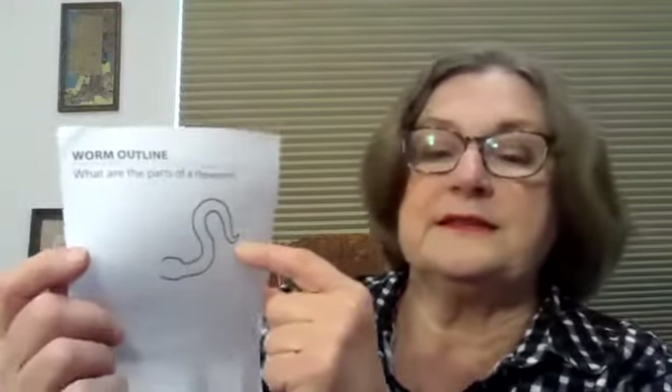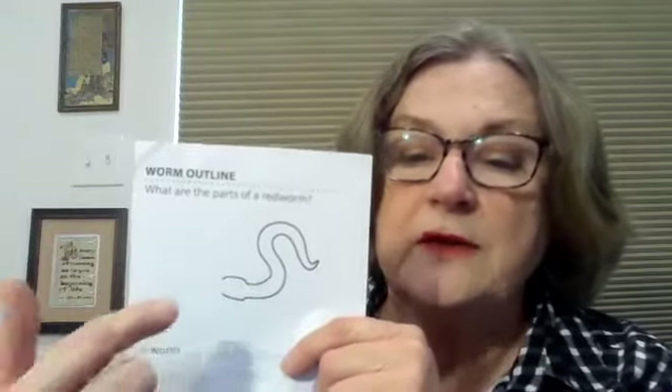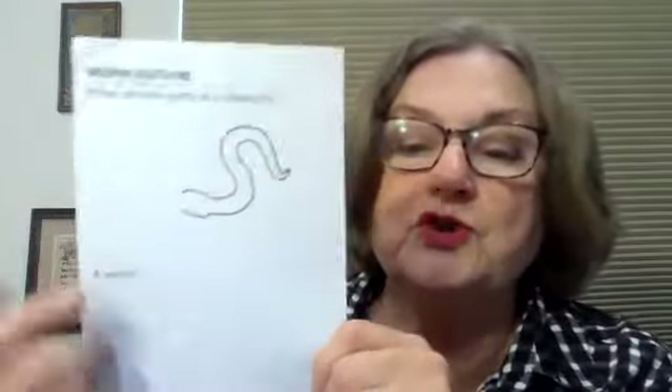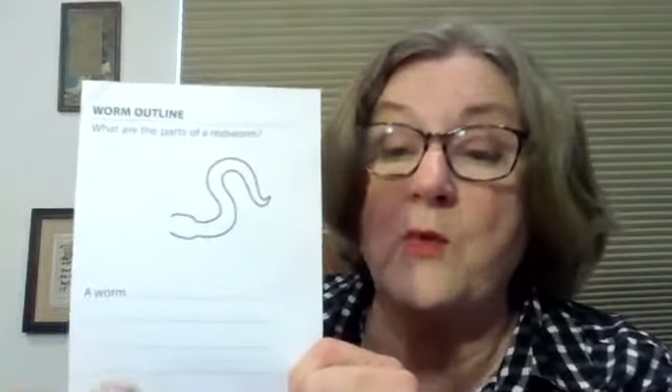Red worms are teeny tiny and they are great decomposers. Today you've got a little page that looks like this — they've drawn part of the earthworm and you have to draw the other half. There's the clitellum, and I believe that this is the mouth, so you're going to be drawing the posterior. The posterior is a little bit bigger than the front of the red worm. I want you to write down a fact that you have learned about worms. I will make sure that you've got the anatomy parts in the instructions if you need to look at the words to use.